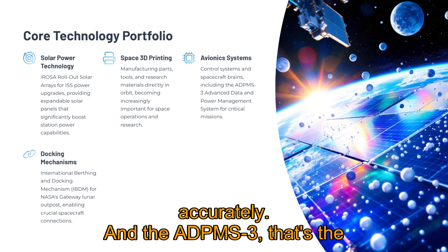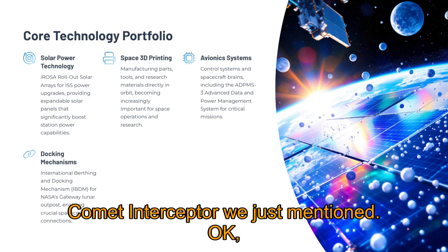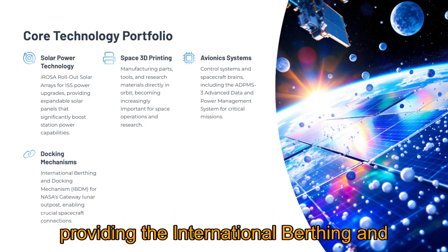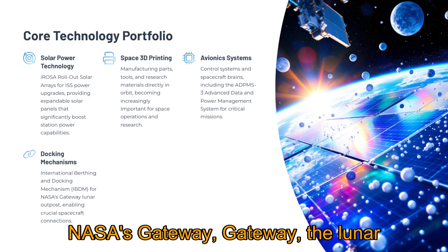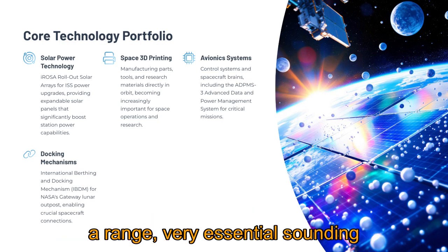There's the ADPMS-3, the advanced data and power management system — that was the actual computer for Comet Interceptor we just mentioned. Core electronics. And finally, things like docking mechanisms. They're providing the International Berthing and Docking Mechanism, the IBDM, for NASA's Gateway — the lunar outpost. Crucial hardware for major projects. That's quite a range of essential-sounding technologies.